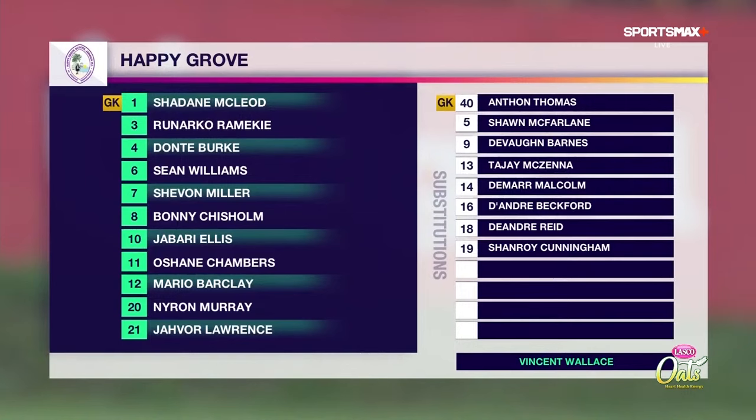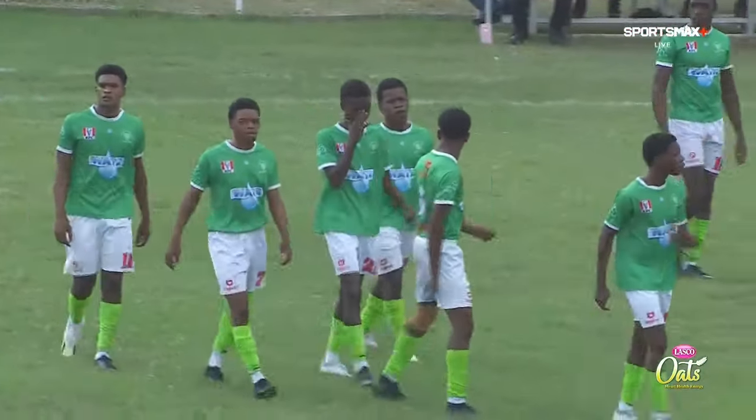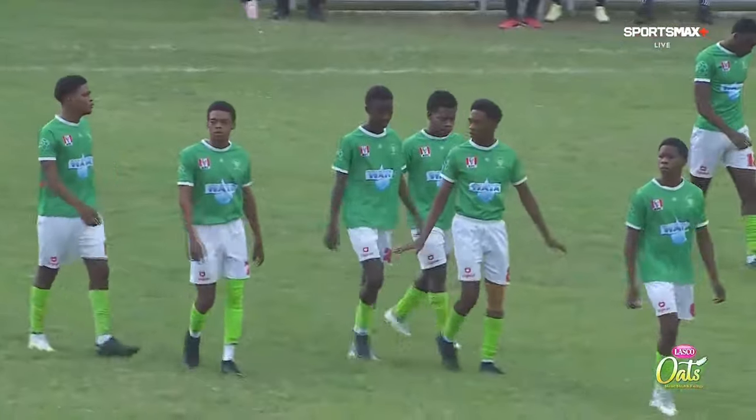Looking to unleash his wing backs here at Happy Grove. Shevon Miller — a player he almost didn't have for the season, but he's here with him and 20 goals to the good. Almost been taken away by Mount Pleasant, but he's here.